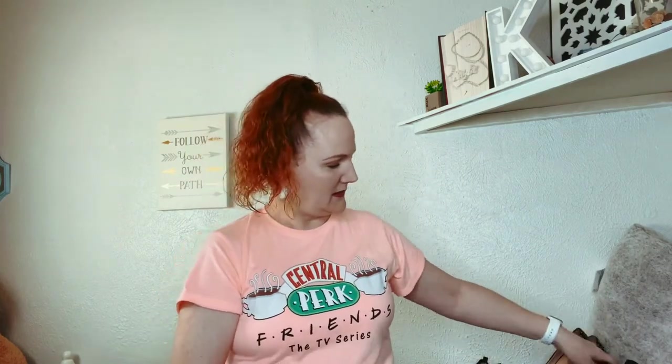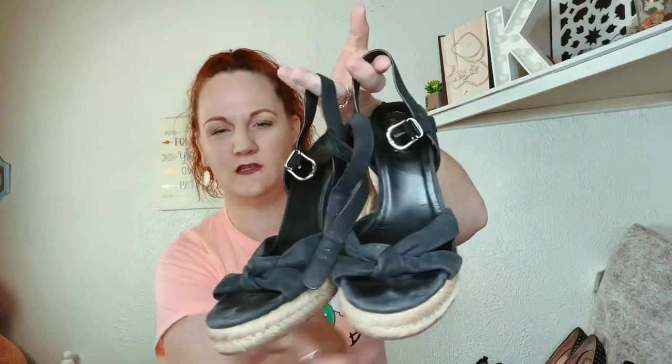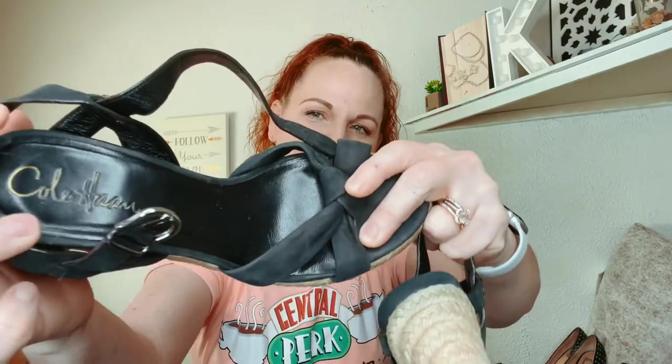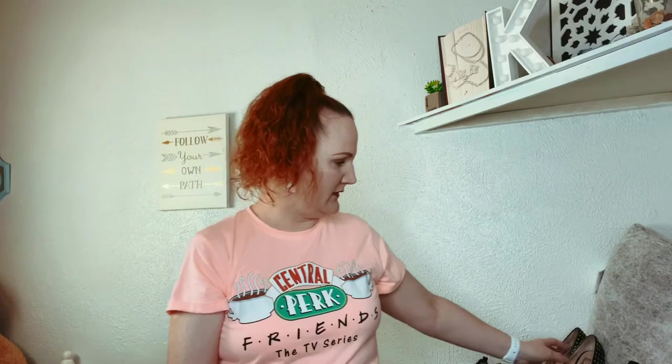The next one is some little Cole Haan espadrille-type wedges. They're the ones that have the Nike Air on them. These were all $2.99 a piece. They're in good condition — I just need to clean up the leather a little bit and they'll be ready to go. For $2.99, I can make money off that.